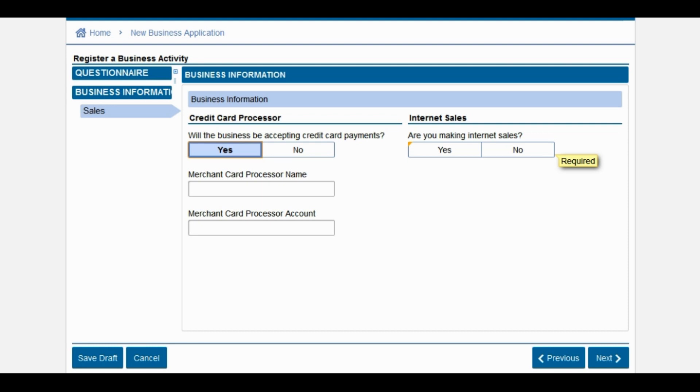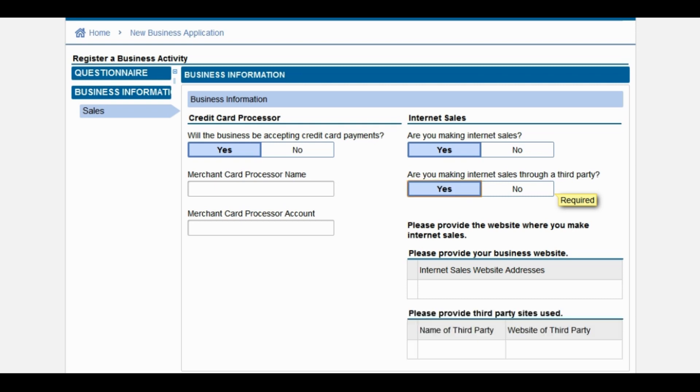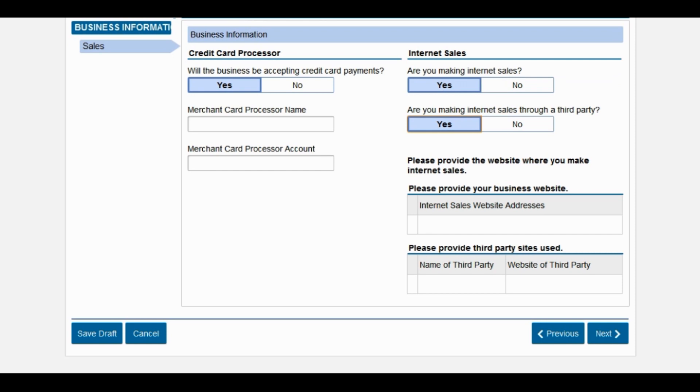If you do have it set up, this is where you will input that information. Next, they're going to ask you: are you making internet sales? If you select yes, you will then be asked, are you making internet sales through a third party? A third party would be a marketplace such as Etsy, eBay, or another seller's marketplace. If you select yes, you are going to have to provide the third-party site you plan on using. If you don't quite have your website put together yet, enter in your domain where you plan to have your website, and under the third party site you can type in the generalized third-party website.